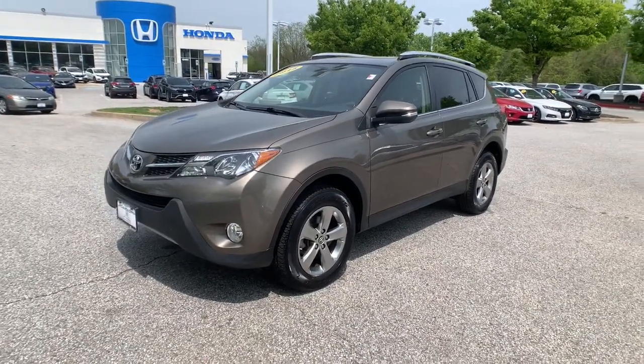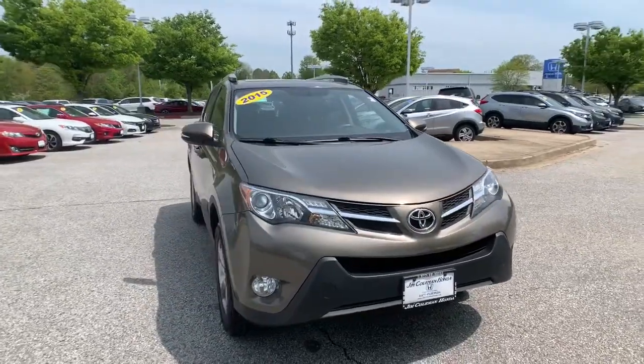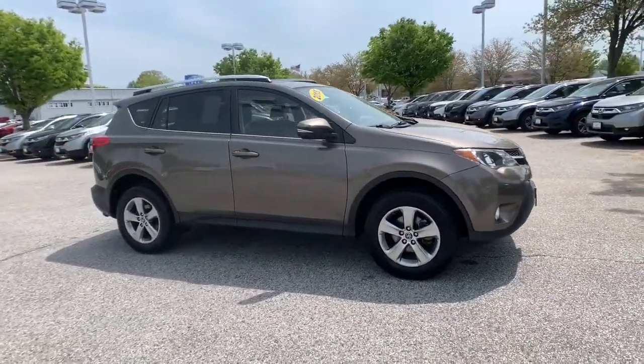Picture yourself in the 2015 Toyota RAV4. This vehicle still has fewer than 100,000 miles on the clock, so it won't last long.